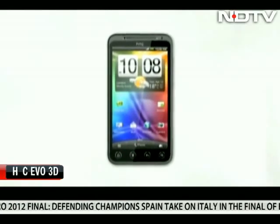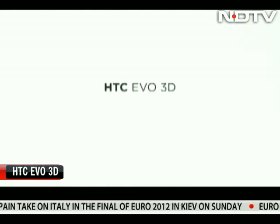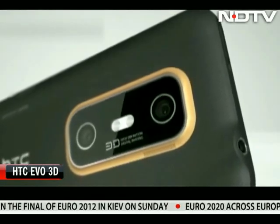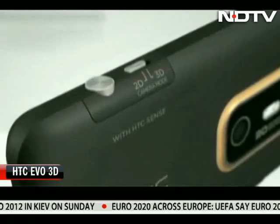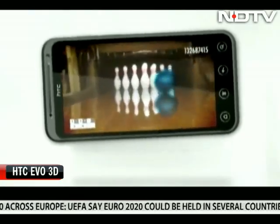HTC followed, and it too added another dimension to its phone. This was the HTC EVO 3D, an Android smartphone. With twin cameras at the back, it gave us a great 3D experience, but it also came with a great price tag.